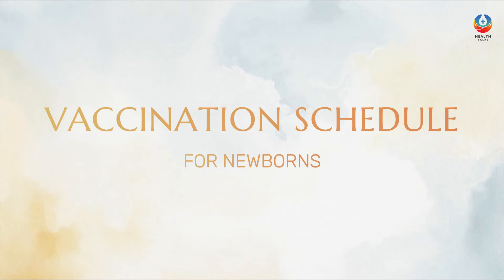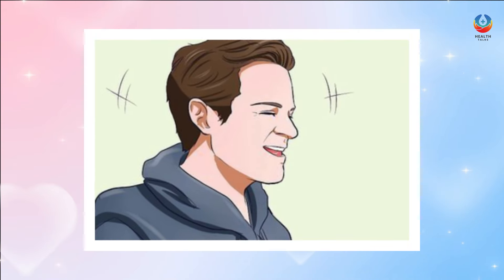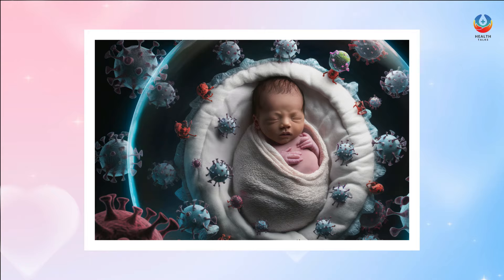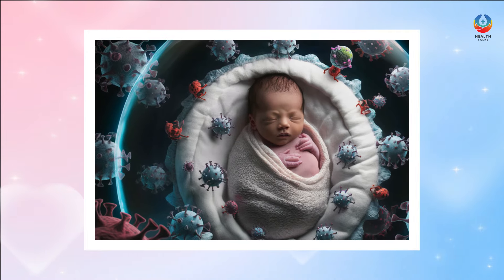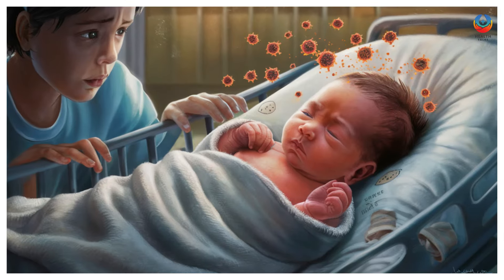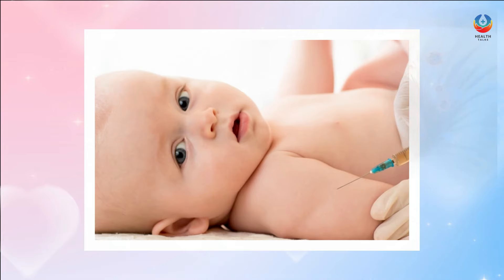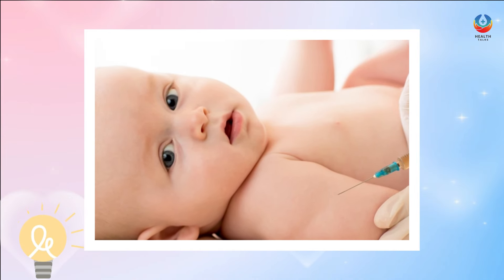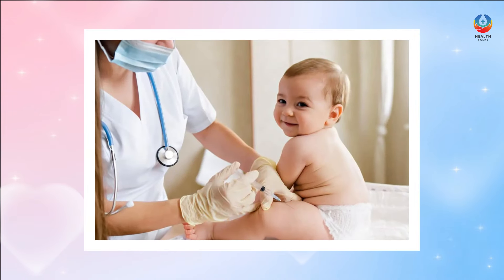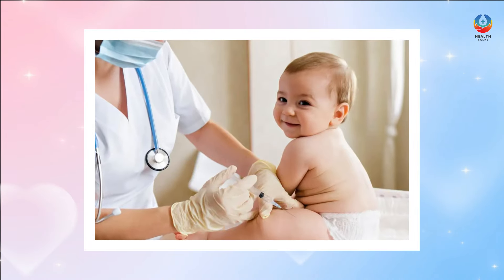Vaccination Schedule for Newborns. From birth to adulthood, your baby will be vulnerable to a host of diseases, viruses, and bacteria. Your baby's body may not have the required immunity to protect them against these diseases. If your child contracts a disease or virus, the consequences can be dire. To prevent such occurrences, the ideal solution is to protect your child through vaccination. With timely vaccination, your child will have a chance of immunity against vaccine-preventable diseases.